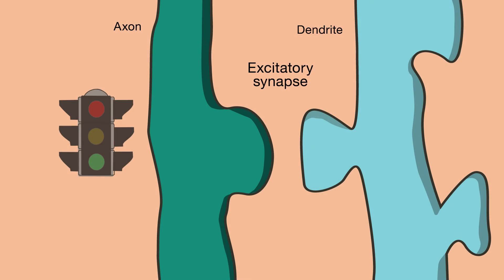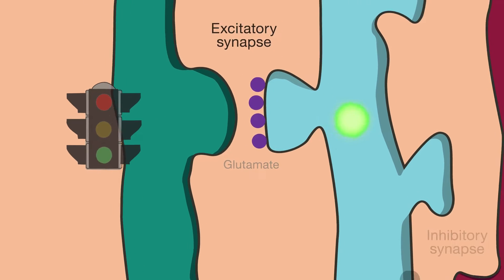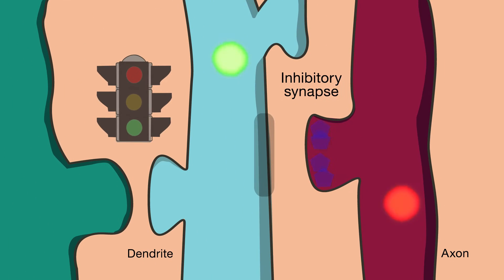However, many studies have focused on the role of the signaling molecule glutamate in excitatory synapse formation, because glutamate conveys the go signals. Less attention has been paid to the role of the molecules that convey the don't go signals, because they usually act to stop activity.